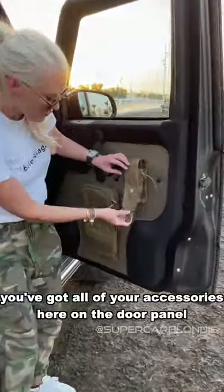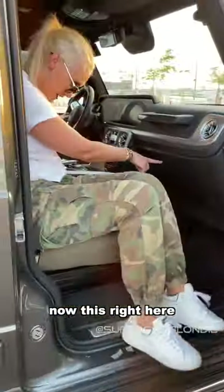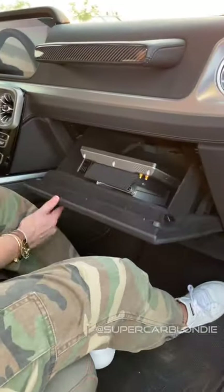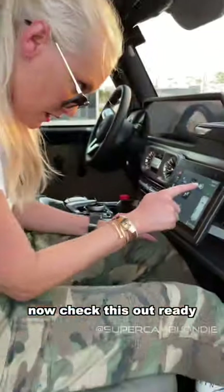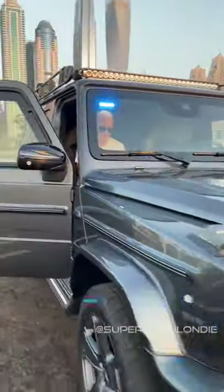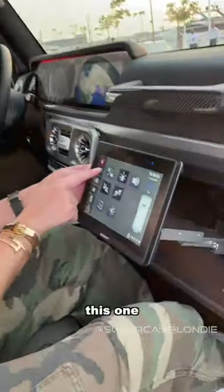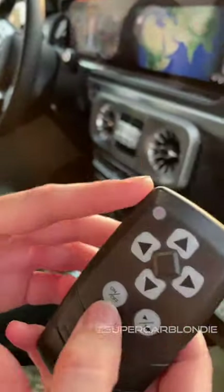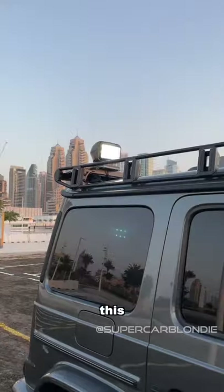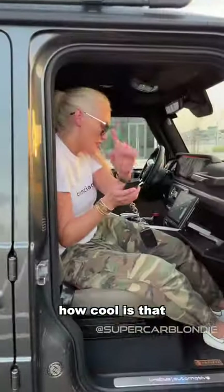You've got all of your accessories here on the door panel, you can feed through. Now this right here — your control panel. Check this out. With this you have a remote control; you turn this on — this is a 360 tracking light. How cool is that? There's more.